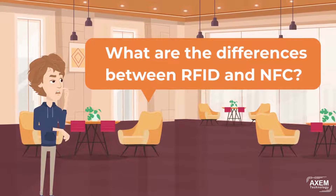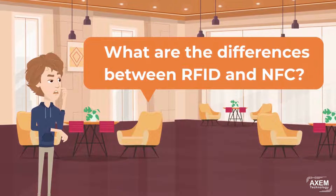Hello Ben, it seems that the two technologies are very similar. What is the difference between them?